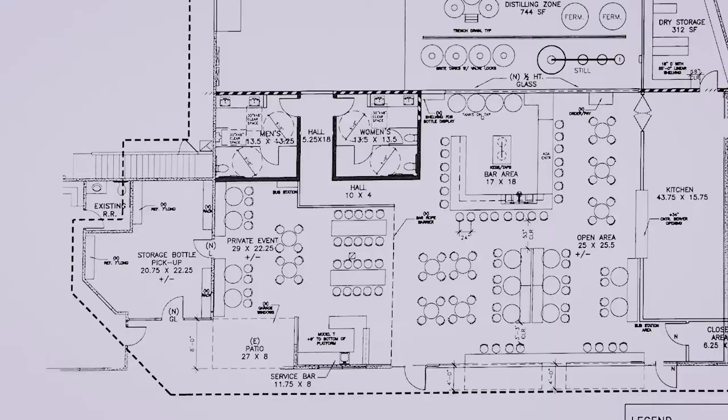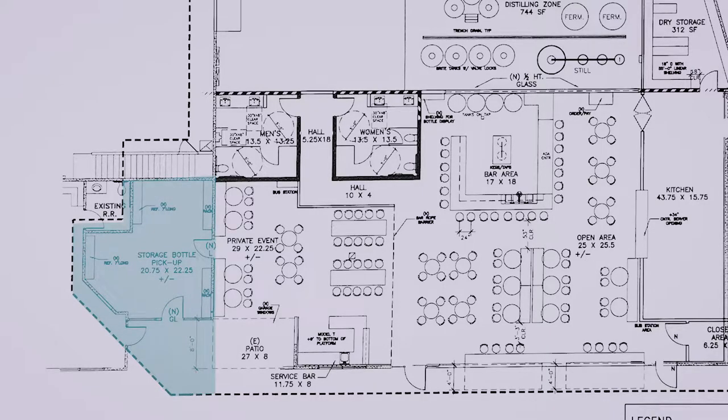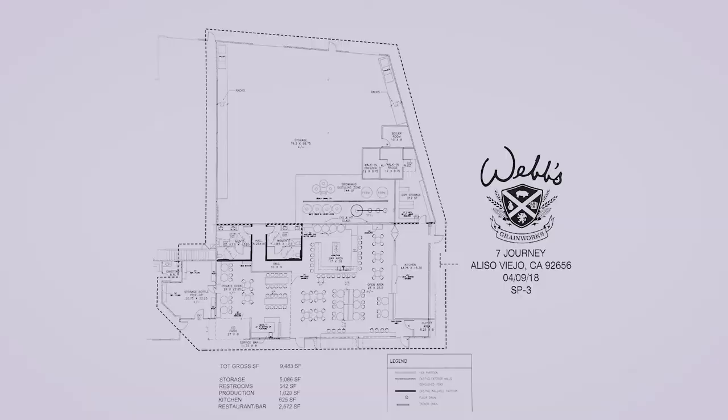Over here is gonna be our store — that's where you'll pick up your bottles, any merchandise. We're also gonna make chocolates, hot sauce, koregusu, all sorts of great stuff, and you'll be able to get all of those products here in our little store.